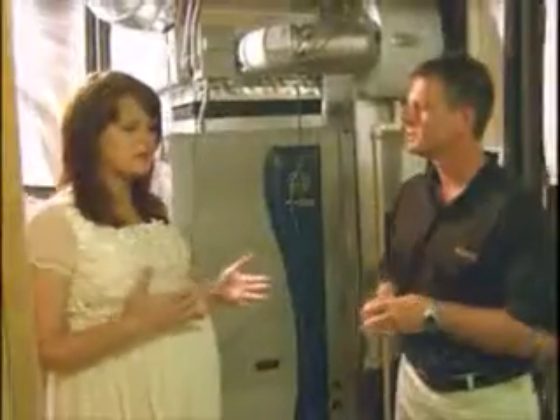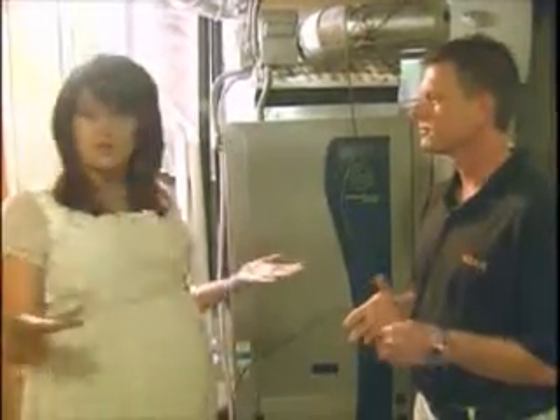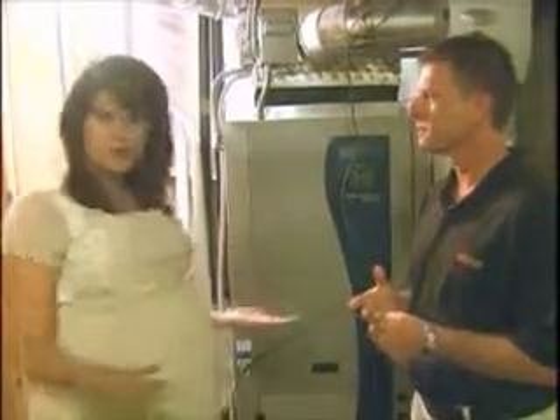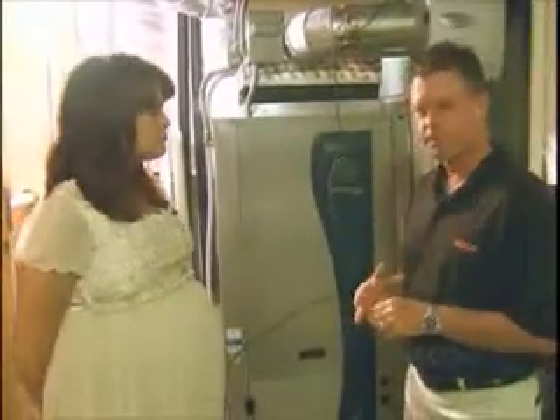It amazes me how many people still today think they need an acre or more to do geothermal — that's not the case. They can do geothermal right in a community like this, or Still Meadow, or Scatterside.